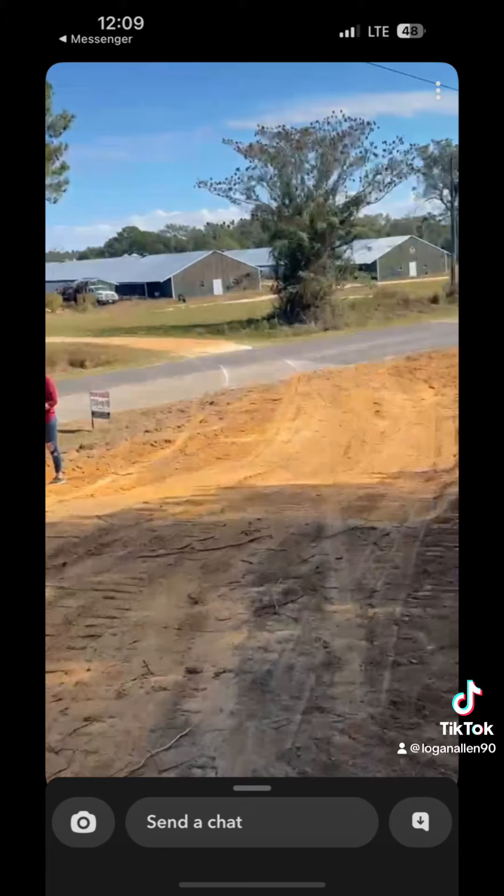Next thing we did, we built a driveway. We're not done with this yet — we're going to pour some gravel right in here and dress it up right there toward the road.